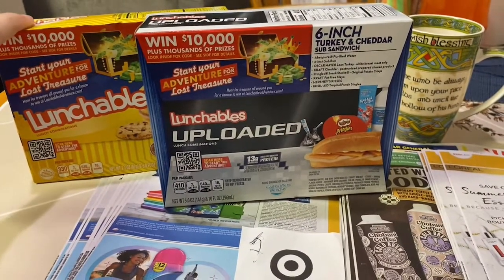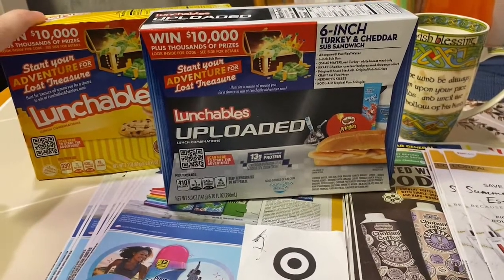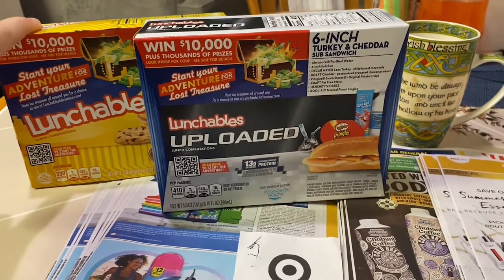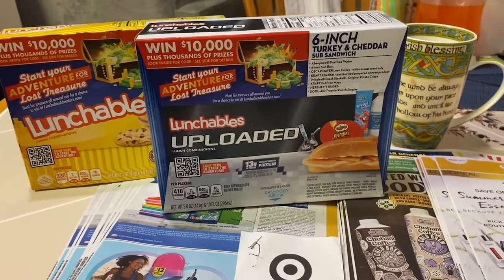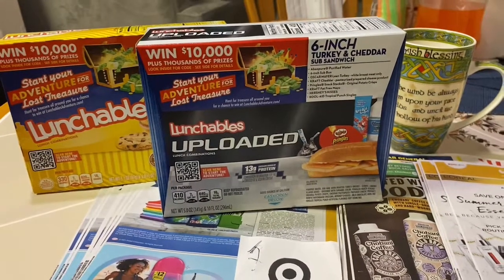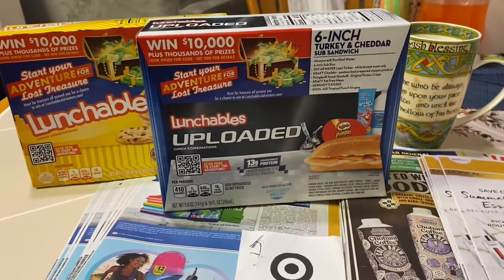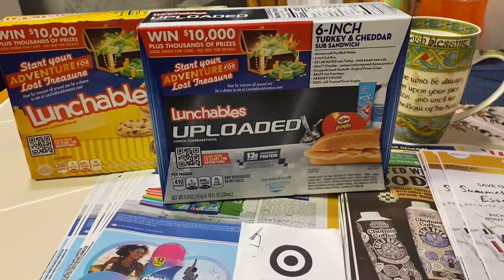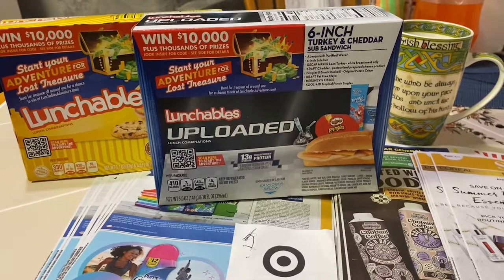This deal has reset for me three times, so if it resets a fourth time I'm hopping right back out to get it. Even though school is out, my daughter Genevieve typically takes Lunchables to school, and she still needs lunch during the summer. So why not get your kids some free Lunchables at least once in a while — during the summer you won't have to make a lunch.